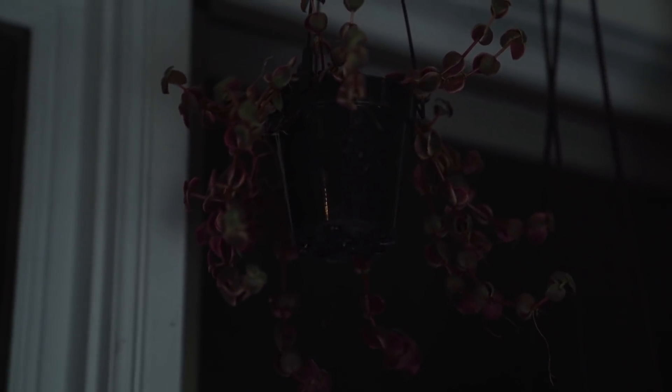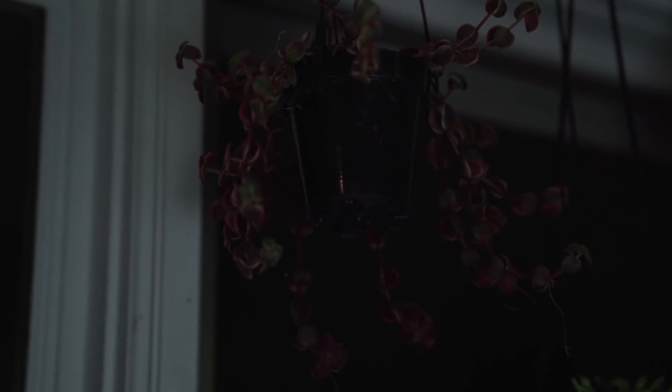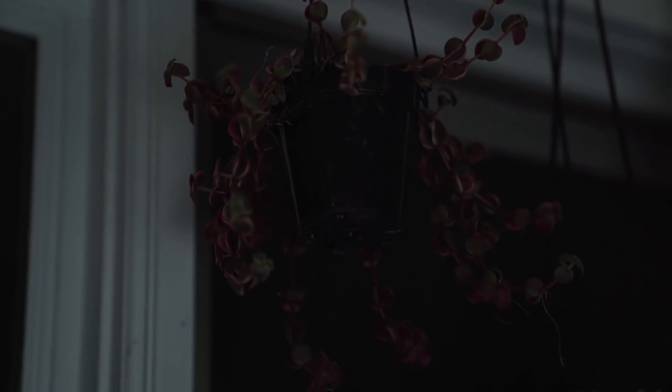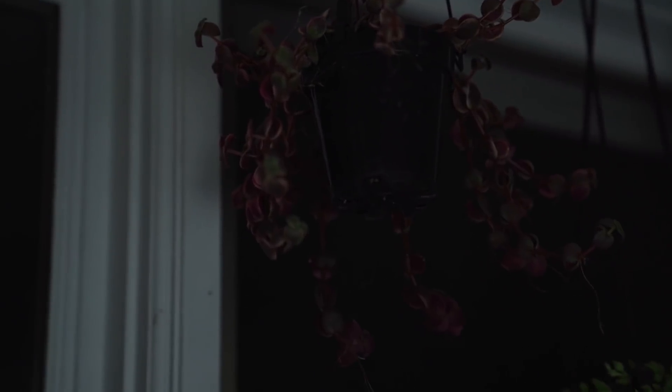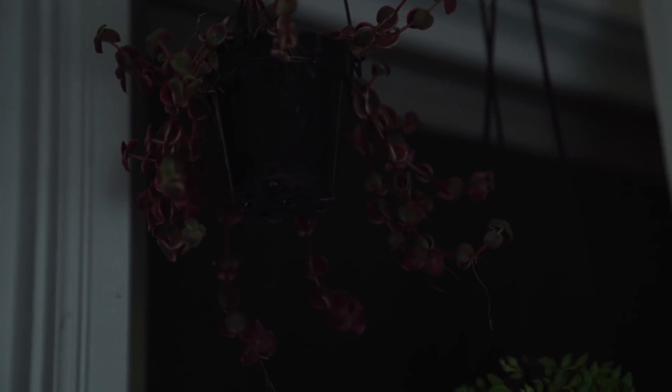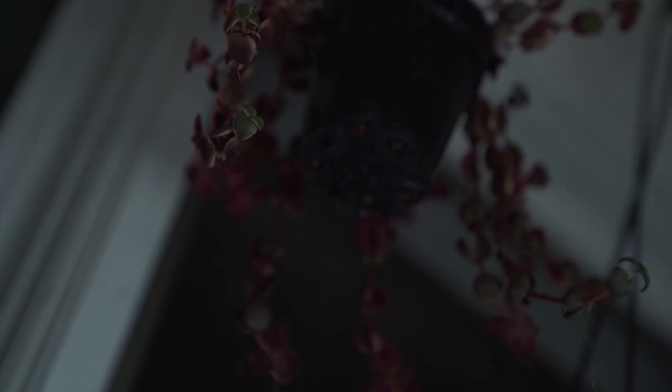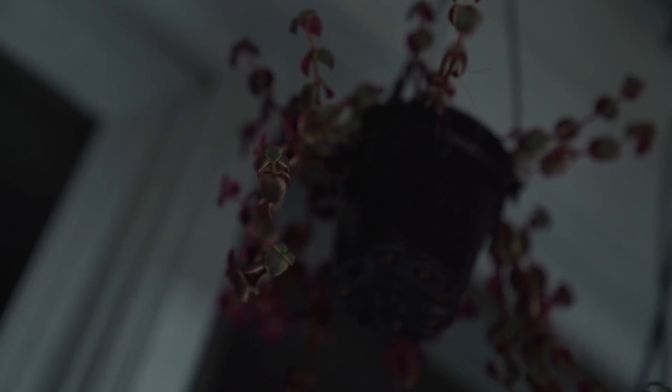Up top, I have a plant that's nicknamed a calico kitten. In the daylight, this is such a beautiful plant — it's got these purplish-pink leaves and it's gorgeous. I found this at Lowe's and it was mostly dead, but I knew I could make it gorgeous and full, so that's what I've done. I know it's just so hard to tell in this lighting, but this really is such a gorgeous plant in sunlight.